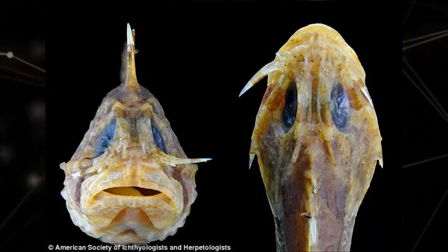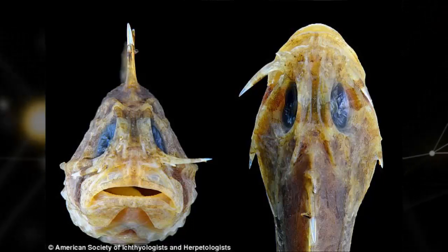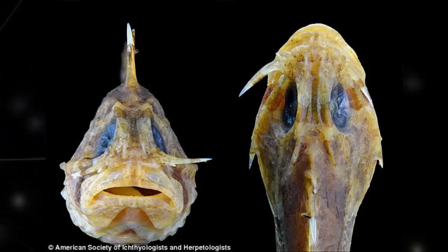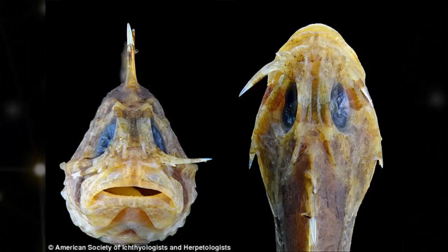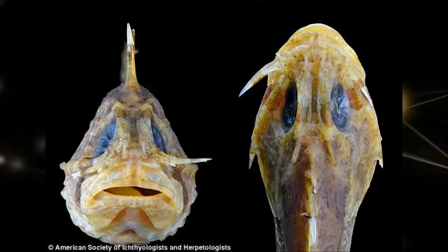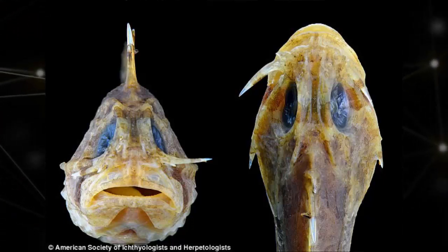They're said to be among the deadliest fish in the world, packing a potent venom in their spiny dorsal fins that's strong enough to kill a human. And the stonefish family has just gotten even scarier. Researchers have discovered that some species of stonefish are equipped with switchblades in their face, adding yet another nightmarish tactic to their already impressive defenses.